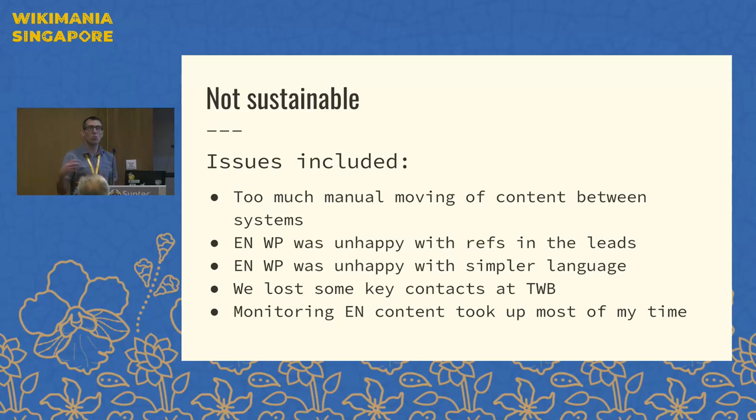We were doing much of the work manually — collaborating with Translators Without Borders, creating Word documents from Wikipedia articles, emailing them to translators, and they'd give us Word documents back. Wiki text would get broken in the process. It was a lot of work for us as volunteers and coordinators to get this material back onto the language in question. It was just becoming too burdensome. Over the years, English Wikipedia also became increasingly unhappy with having references in the leads and with easier-to-understand language.